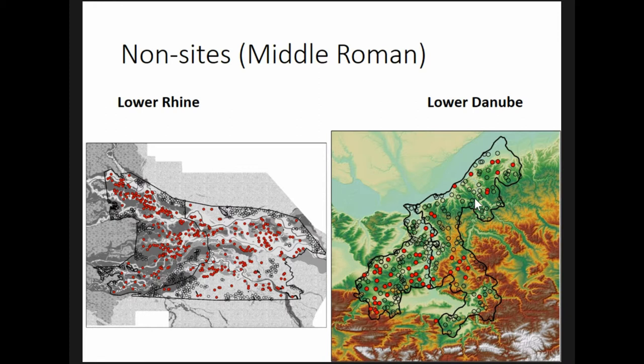In the Lower Rhine, the Finding the Limits of the Limes project conducted a cluster analysis of landscapes within 20 kilometers of settlements that identified three broad regions: western, central, and eastern. The western zone is unsuitable for this analysis because of the large areas of uninhabitable peat and the strong influence of fluvial action on the archaeological record.